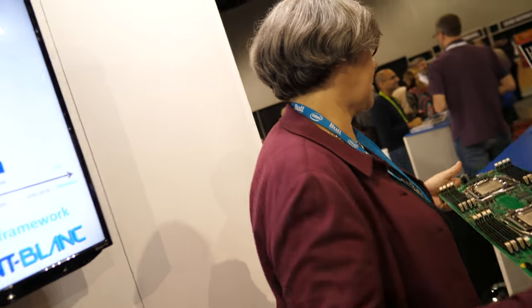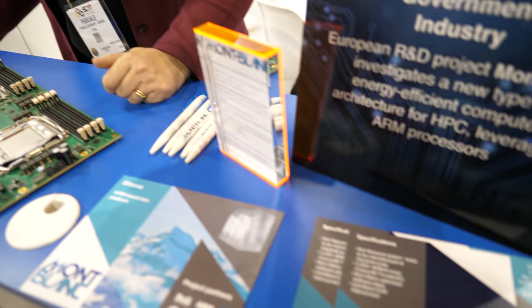Mont Blanc is an EU-funded project — a research project funded by Horizon 2020 funding. And we're targeting an exascale machine. I'm showing this prototype, but this is not the end of the project, clearly. It's a very important step, and we're absolutely delighted that it's going to give rise to a commercial product. But we're continuing our research to help develop the software ecosystem for exascale.